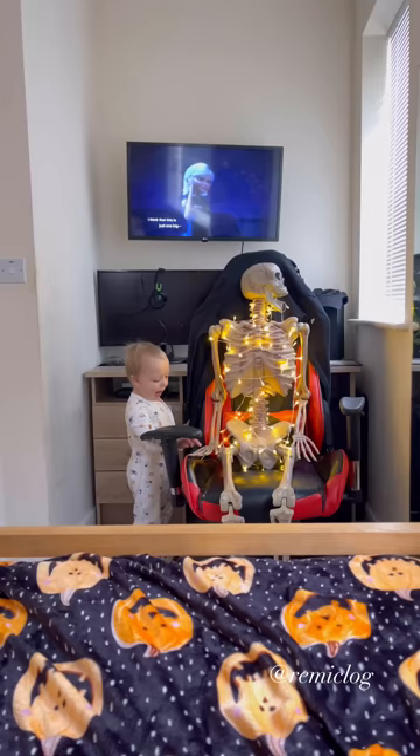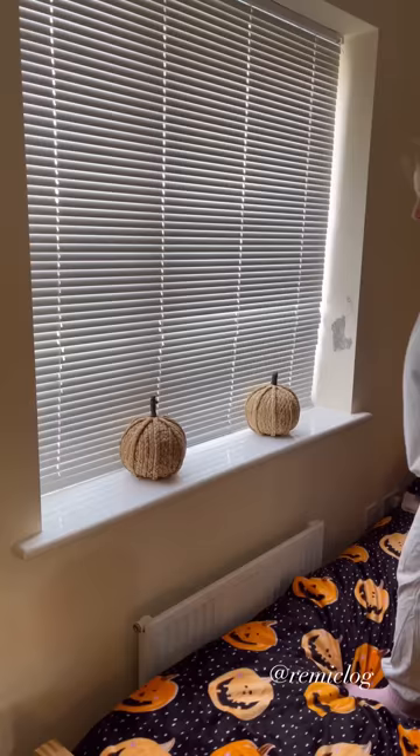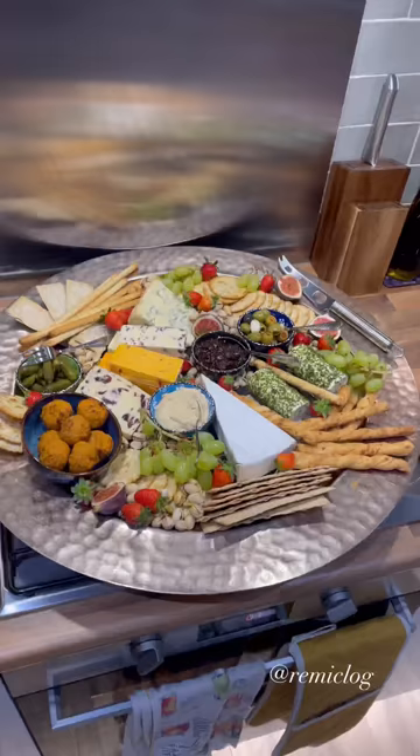This model skeleton has been cluttering my house up for months because Rudy had convinced my mum to get it for him when they were out shopping, and I thought right, I'm going to make use of this and wrap some lights around it and add to the cosiness of the room. Anyone who's been watching the channel for a while knows I've been trying to declutter and get rid of things, and then my mum just comes home with a full-sized skeleton.